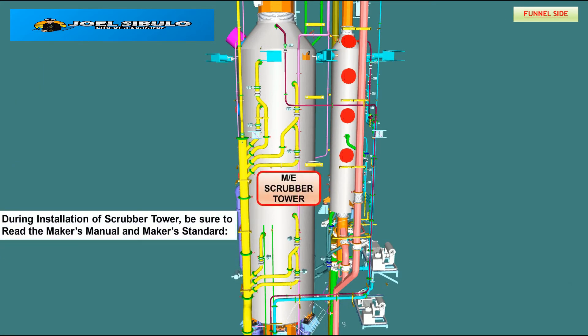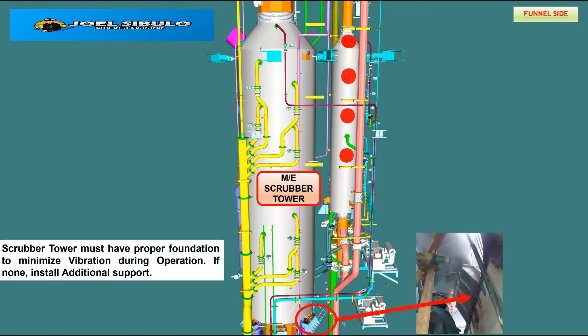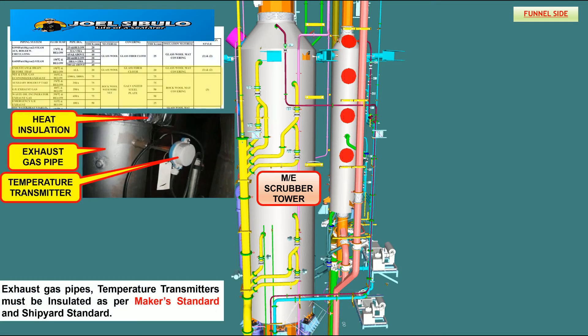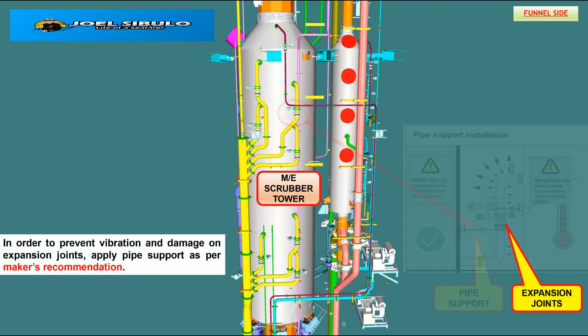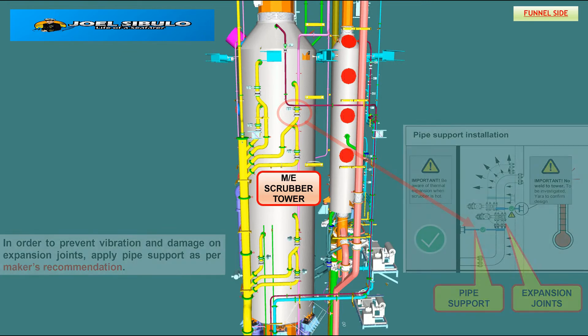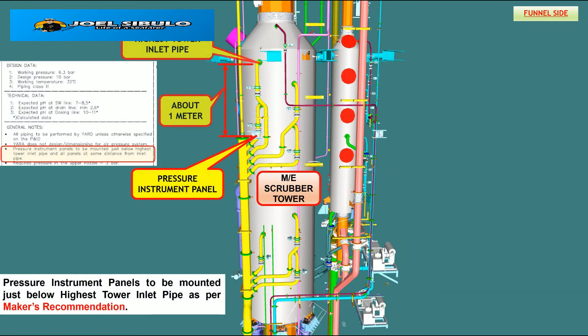During the installation of the scrubber, be sure to read the maker's manual and maker's standard. The scrubber tower must have proper support conditions to minimize vibration during operation; if none, install additional support. In order to prevent vibration and damage on the expansion joint, apply pipe support as per maker's requisition, and mount the instrument panel just below the highest tower inlet pipe as per maker's recommendations.